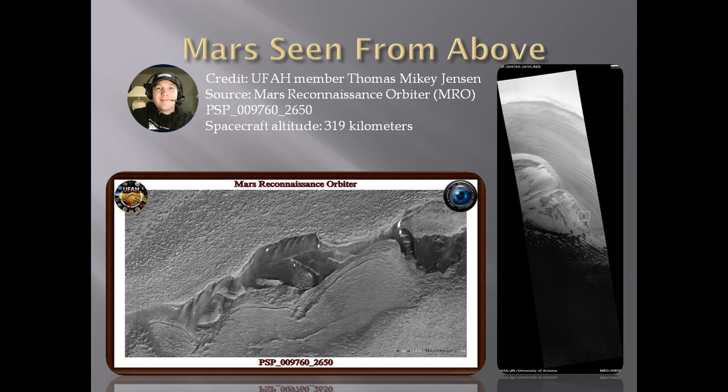Let's have a look at this orbiter image. I've been told this is nothing — just a sand dune. Well, it could very well be, but the shapes, the edges, the 90-degree angles, and the walls make me think something else. I think we're looking at something that once was an underground facility. I found this one in 2015, and it has gone viral ever since, used in multiple researchers' presentations at different conferences.